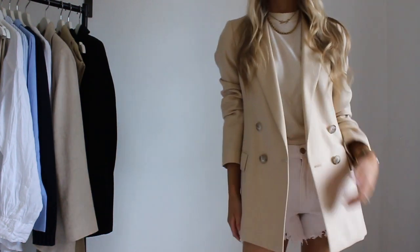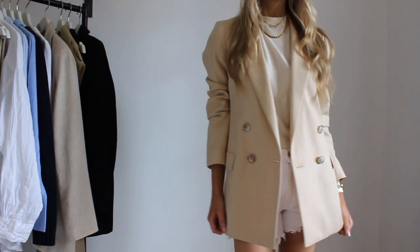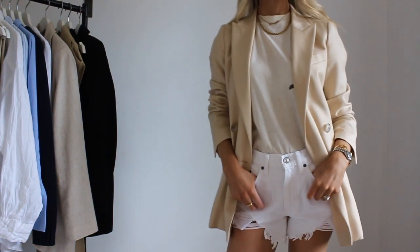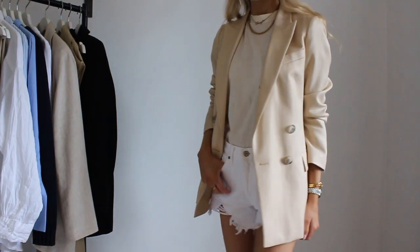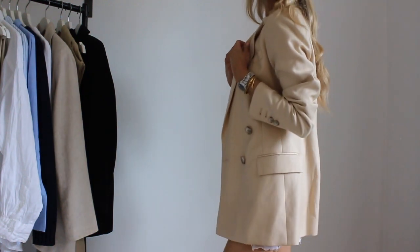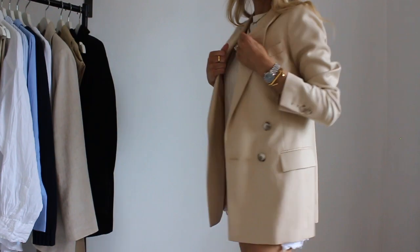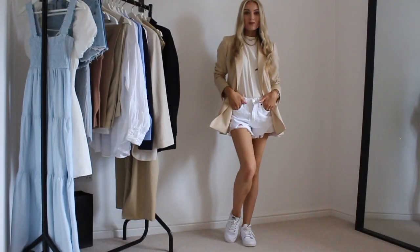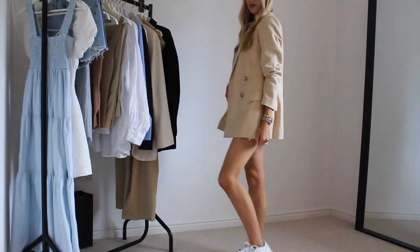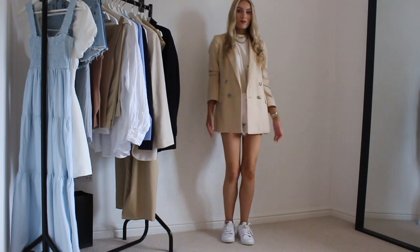It works exactly the same for denim shorts in the summer. Here I've worn the same outfit as before except I have put on denim shorts and swapped out the blazer for something a little more fitted that works well with the shorts. It's just such a classic style in summer. You can put the blazer over your shoulder, you can take it off. I love how it just looks so easy and casual with the trainers, but again you could wear it with sandals — I wear my Hermès sandals with it all the time.